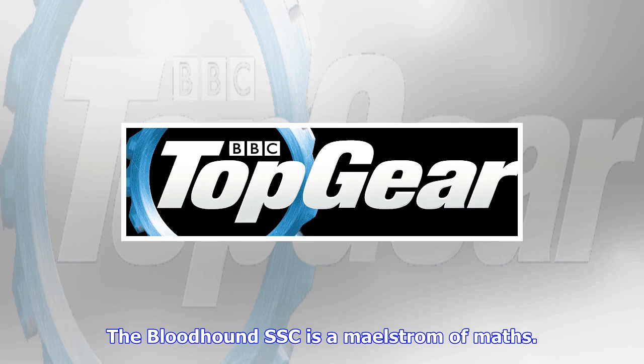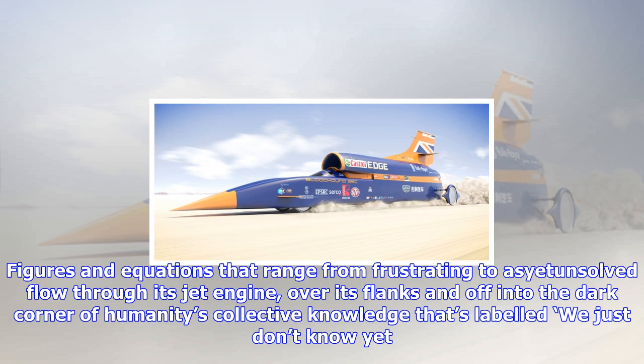The Bloodhound SSC is a maelstrom of maths. Figures and equations that range from frustrating to mind-bending flow through its jet engine, over its flanks, and off into the dark corner of humanity's collective knowledge that's labeled 'we just don't know yet.' Thankfully, that's all for the brains working on the Bloodhound project to figure out.